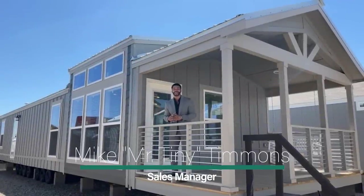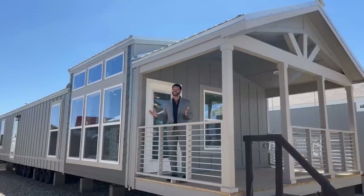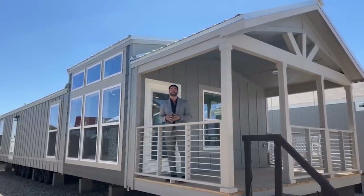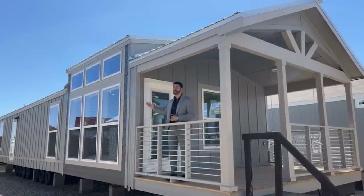How's it going everybody? This is Mike, Mr. Tiny Timmons, and I'm back again with a new episode of Single Section Sunday, where on Sundays I showcase a particular single section home that we have available right here at Recreational Resort Cottages. And this Sunday, I'm bringing to you the Brent Ford.